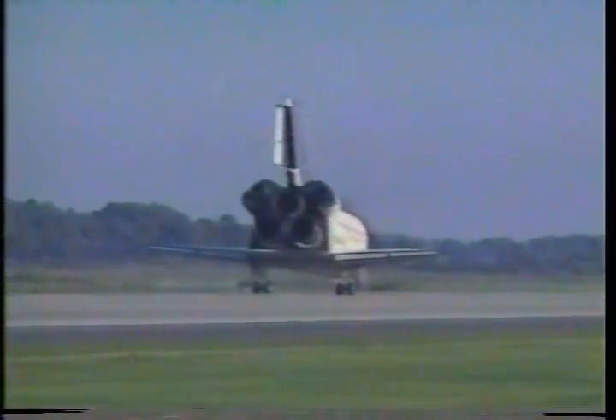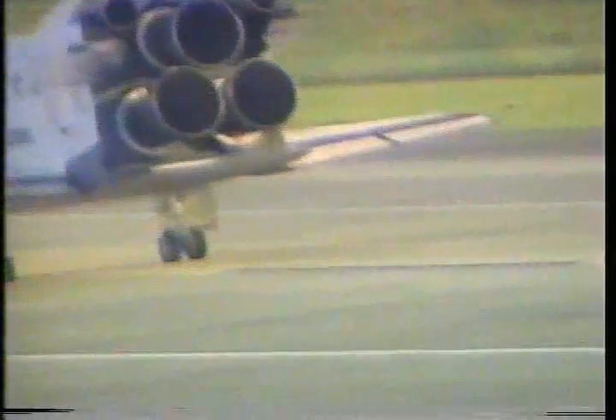We'll stop, Houston. We'll stop, Discovery, and you got a bunch of smiling faces in the room here. That was a beautiful piece of flying, Ken. And welcome home to the crew after a super mission.